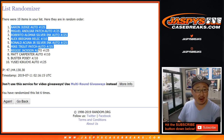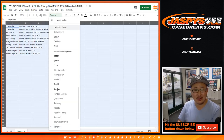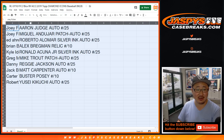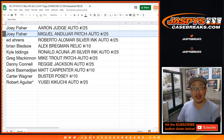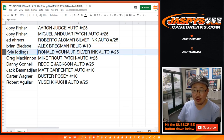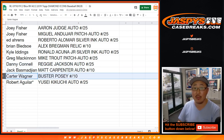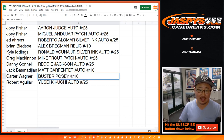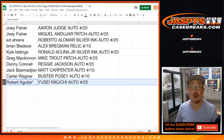There are 6 there and 6 here. Aaron Judge down to Yusai. Joey gets Aaron Judge to 25 — you also have the Miguel Andujar, a couple of Yankees right there, Patch Auto to 25. Ed with the Roberto Alomar Silver Ink Auto to 25. Brian with the Alex Bregman Relic to 10. Kyle with the Ronald Acuna to 25. Greg with the Mike Trout Patch Auto to 25 — you're welcome, Greg. Danny with the Reggie Jackson to 25. Jack with the Matt Carpenter to 10. Carter, you got the Buster Posey autograph — that's an autograph to 10. And Robert Aguilar, last spot mojo, the Yusai Kikuchi Auto to 25.